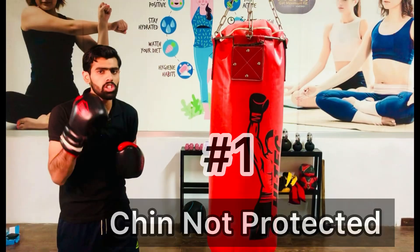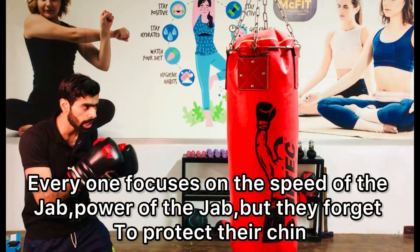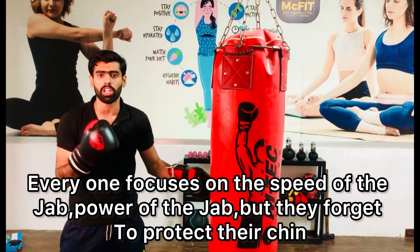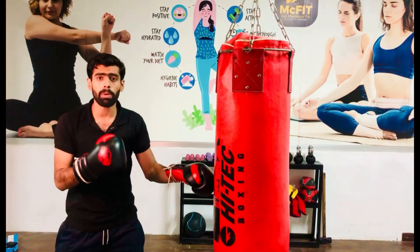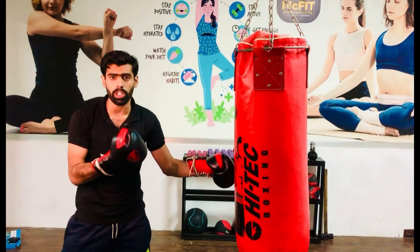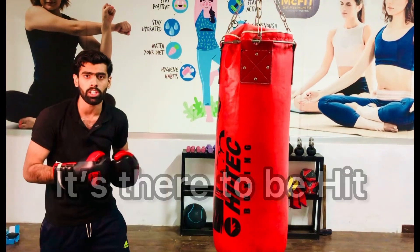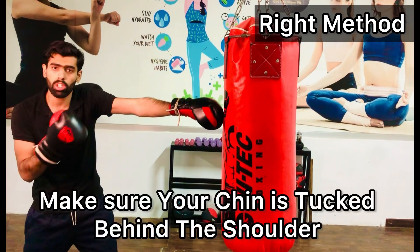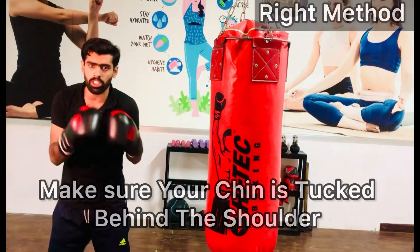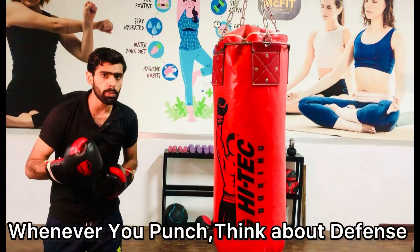Let's get started. The first mistake is chin not protected. Everyone focuses on the speed and power of the jab, but they forget to protect their chin. A beginner might think their jab is okay, but the chin is exposed and there to be hit. The right method: whenever you throw that jab, make sure your chin is tucked behind the shoulder, just like this. Throw that jab and keep your chin tucked behind the shoulder.